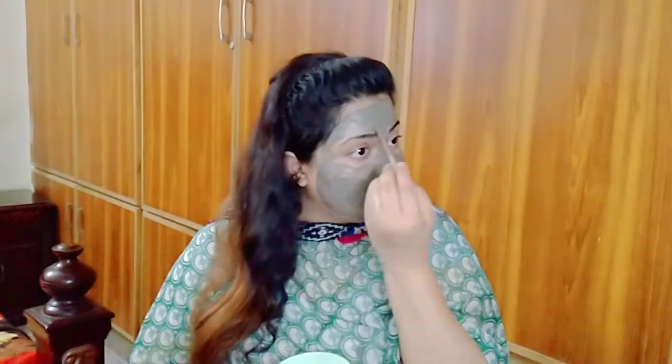There are capsules that we can eat — they will detoxify our body and clean our body. It is definitely a very good face mask. Oh my goodness! It takes 5-7 minutes to dry.